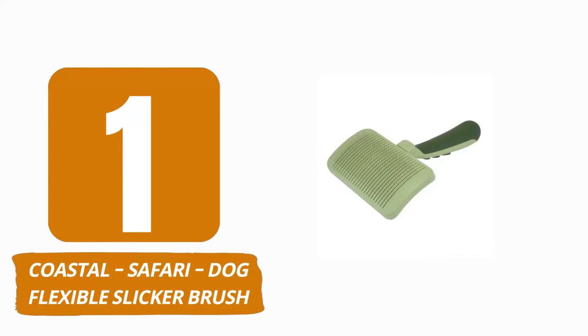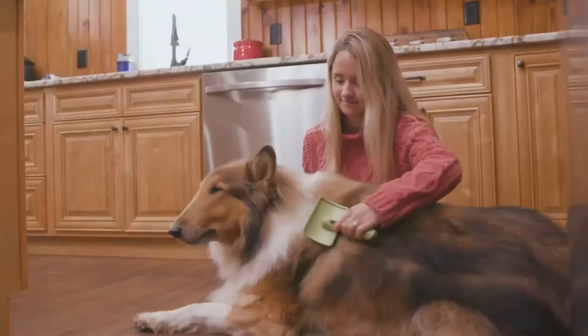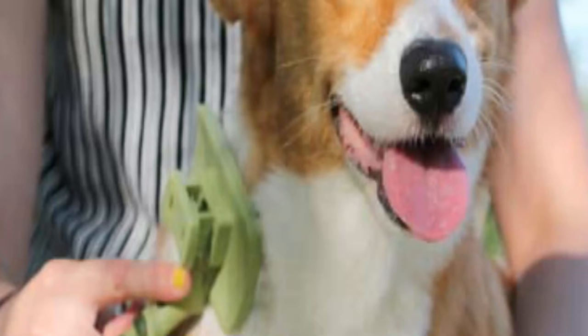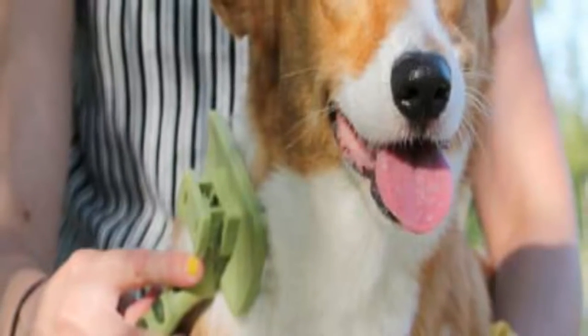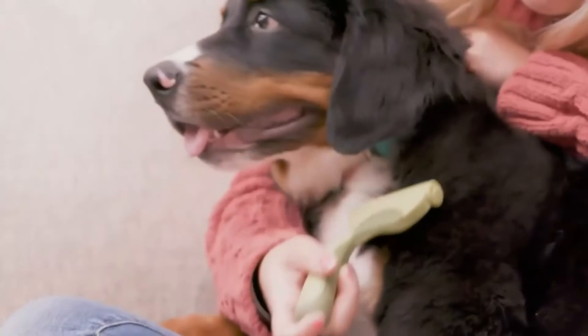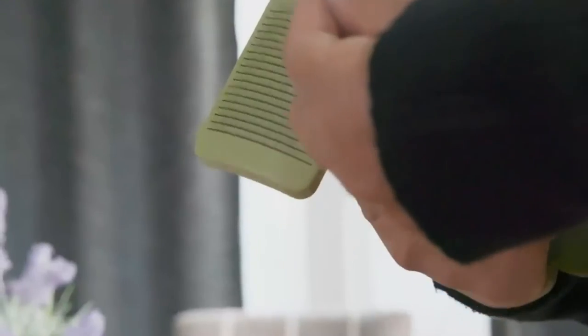Number 1: Coastal Safari Dog Flexible Slicker Brush. For general poodle grooming, the Coastal Safari Dog Flexible Slicker Brush is a great option. With the help of the stainless steel pins on this brush, you can easily comb through your pet's hair without rubbing his skin, no matter how long it may take to brush through your poodle's hair. The comfort grip handle is simple to hold onto. The brush has a self-cleaning function, which is the best part. The pins retract with a simple stroke of a button, letting the trapped hair fall away so you can swiftly wipe the pad clean. Make sure to choose the appropriate size from the three available for your pet.